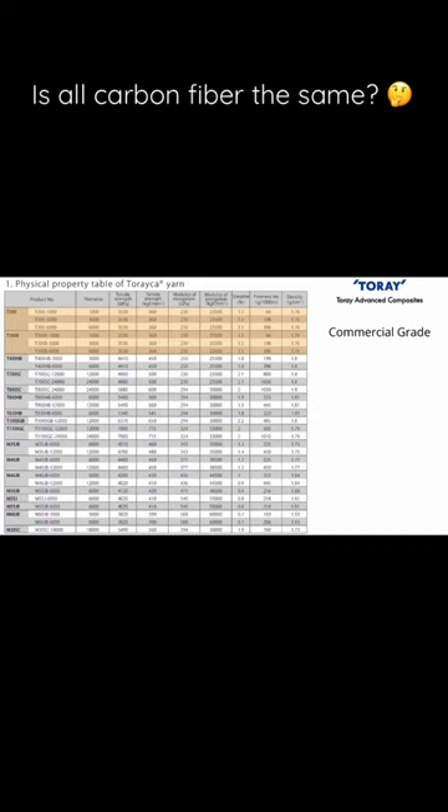It's important to use higher grade carbon fibers that are stronger and stiffer when making parts for aerospace applications like aircraft, rockets, or satellites.